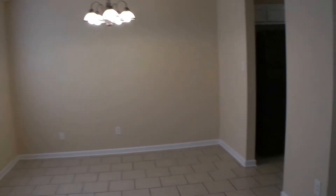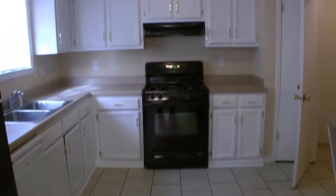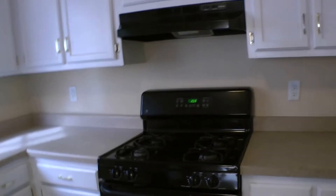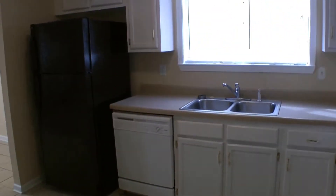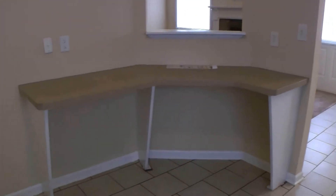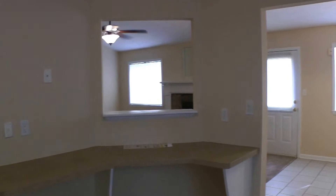Here we have the eat-in area and this flows immediately into the kitchen. Plenty of cabinet space and countertop space. All appliances are included in the rental. As a bonus you get extra countertop space over here — you can put a couple stools there or even add extra cabinets if you need it.